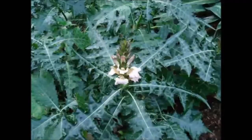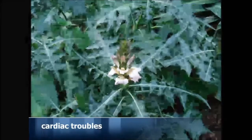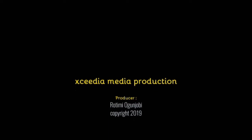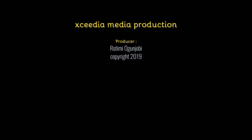Fresh young leaves are used for cardiac troubles.